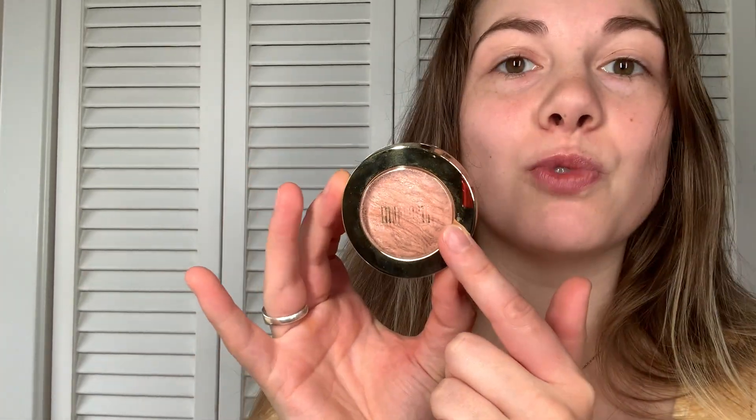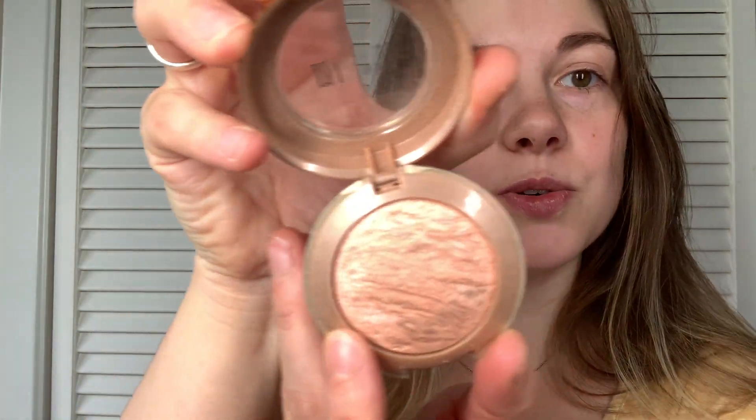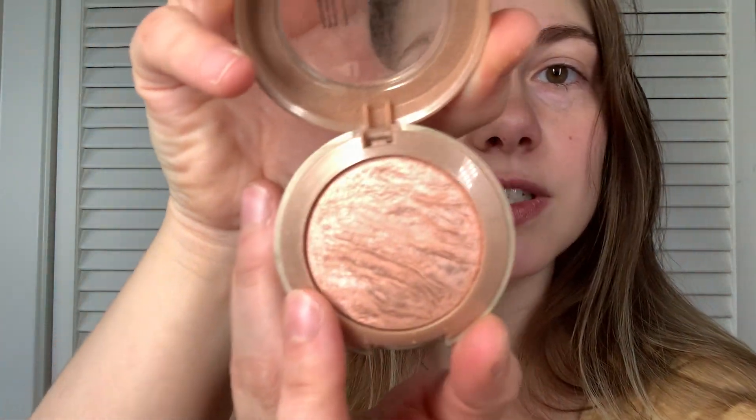This right here is the Milani Rosa Romantica Baked Powder Blush. I'm going to show you what this looks like on. This is the only blush I use. As you can see, the appearance — it looks kind of marbly.